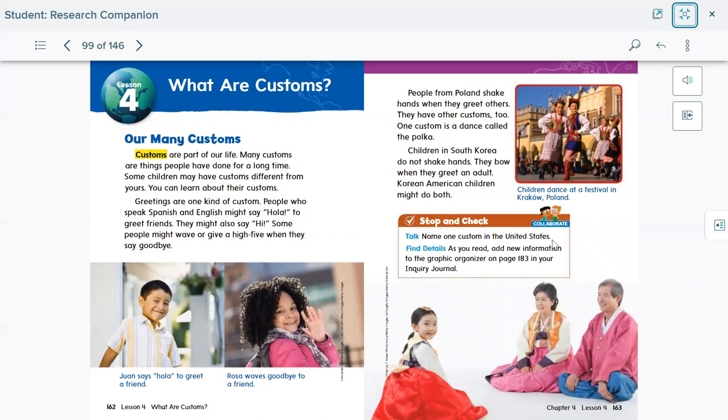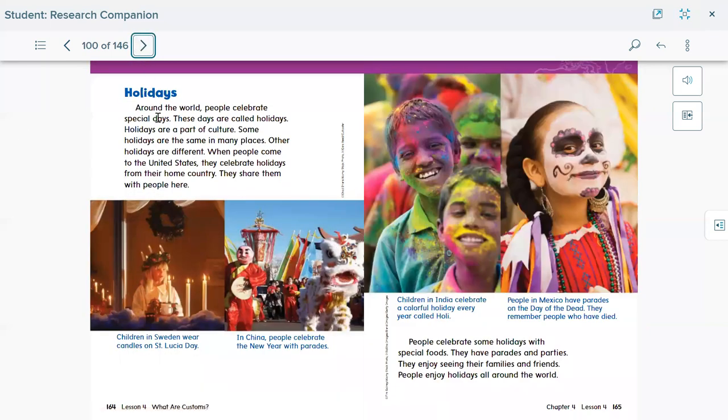Name one custom in the United States — maybe when you meet a friend you say 'hello,' 'hi,' or 'how are you?' Holidays: around the world, people celebrate special days. When you celebrate, you have a special day with special food, more fun, and usually people around you share in the celebration. These days are called holidays, and holidays are part of culture. Some holidays are the same in many places; other holidays are different.